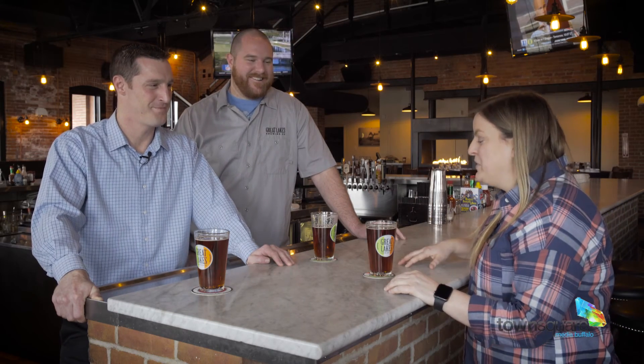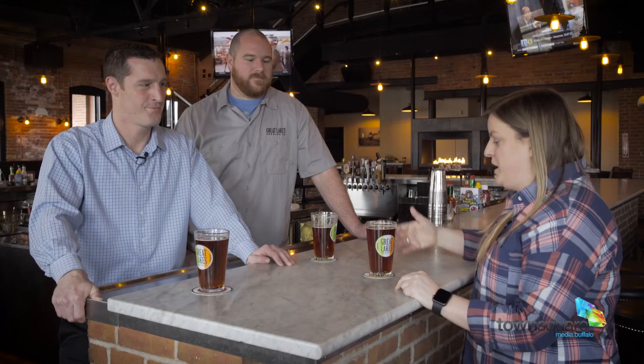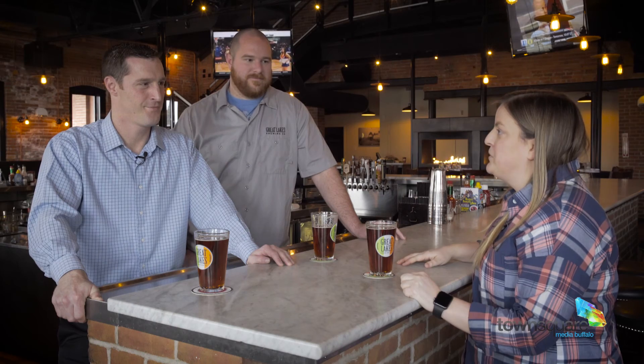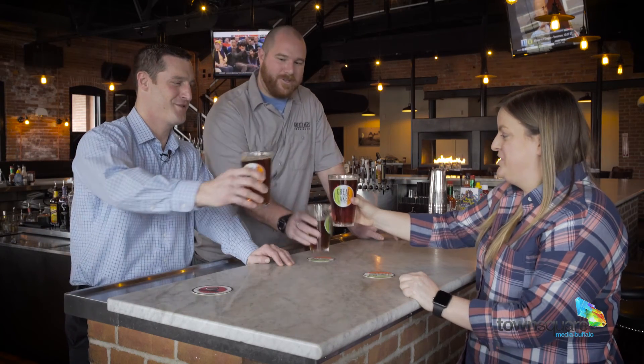Well, thank you so much for having us. Summer is fast approaching and you've got everything someone will need — you've got the food, you've got the view, you've got the space, and of course you've got the beer. Thank you so much for having us. Can't wait to spend some summertime here. Good to have you. Cheers, guys.